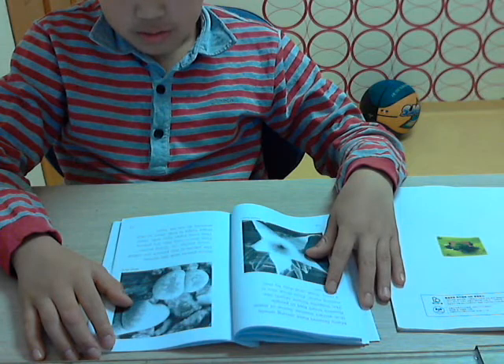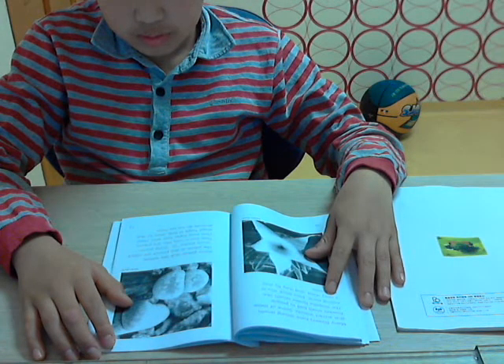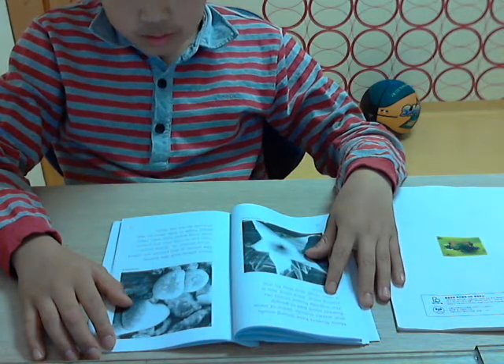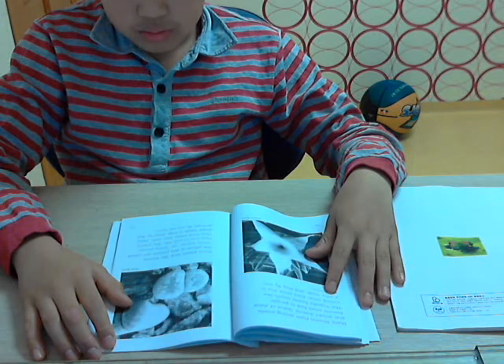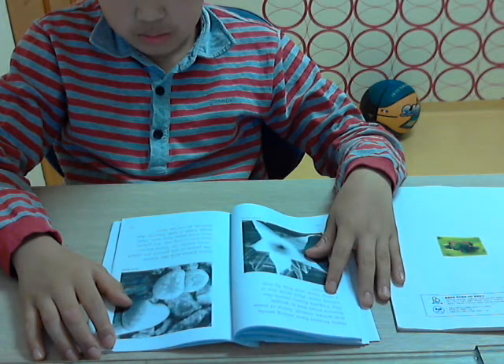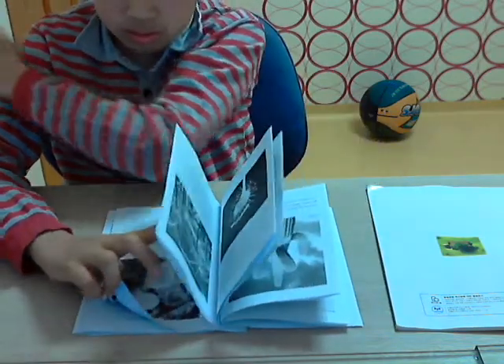Some plants look like stones. The plants in the picture are called stone plants or living stones. They live in very hot, dry places and hold water very well. Their shape helps to hide them so that animals do not eat them.